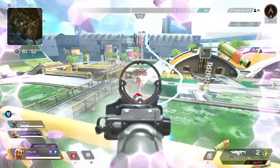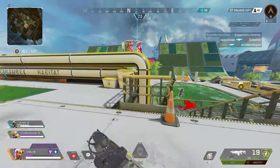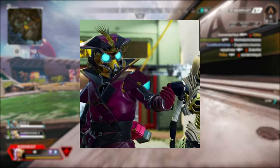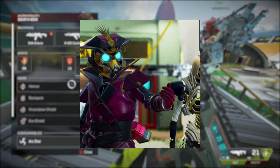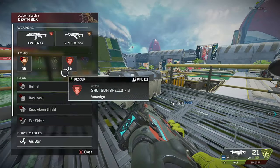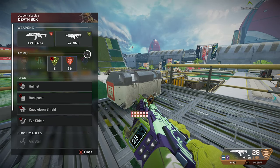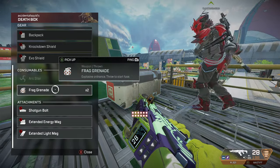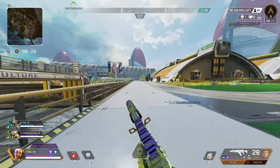It seems like Respawn is finally listening — we've been complaining about getting better skins. Bloodhound is featured prominently and this skin looks amazing; Bloodhound has been getting a lot of love lately. If you look to the right you can see a white and gold colorway on Revenant — I think this will be Revenant's best skin in my opinion. I've only seen part of it and it already looks really, really good.